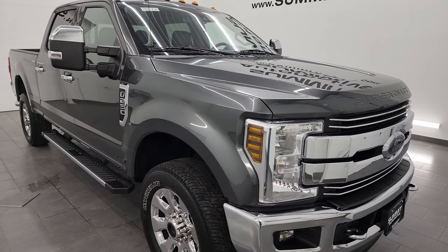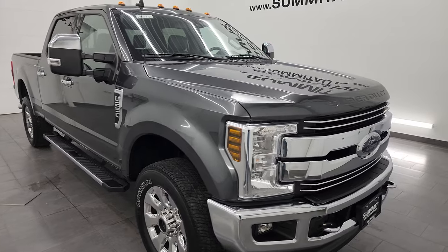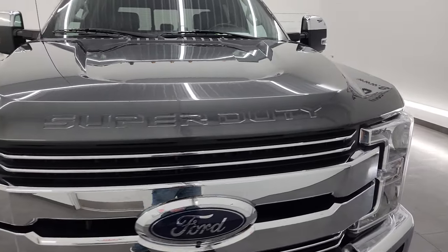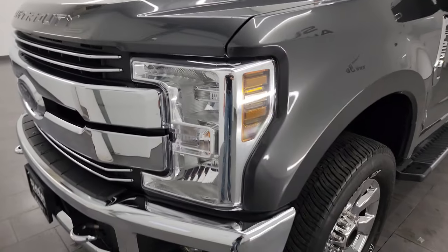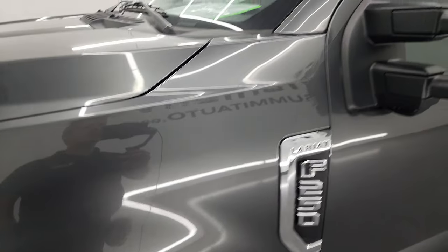It has a fresh oil and filter change, all the fluids have been checked and topped off, and this truck is 100% ready to go. I'm going to go all the way around in this video — inside, underneath, start it up, and look under the hood — to give the most accurate representation of the truck possible. The color is magnetic gray metallic.